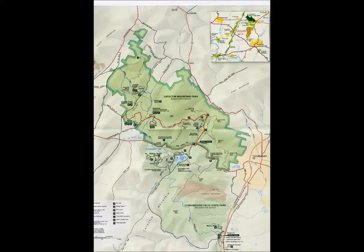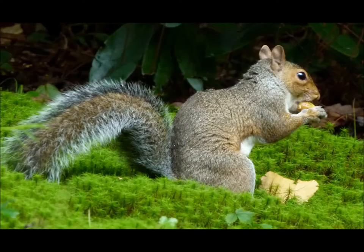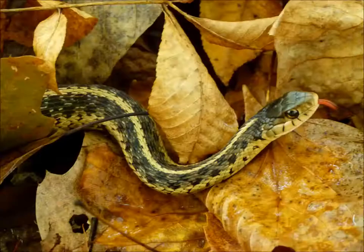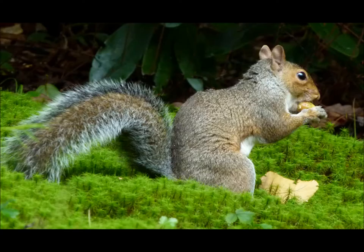Catoctin Mountain Park encompasses 5,810 acres of forest ecosystem. Over 280 species of non-migratory animals and over 750 species of vascular plants make this area their home. Among the animals you may see along the trail are squirrels, deer, birds, eastern cottontail rabbits, snakes, and if you are very lucky, black bear.